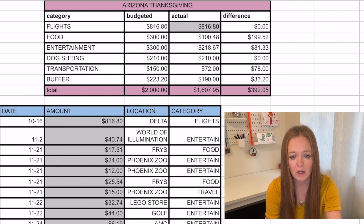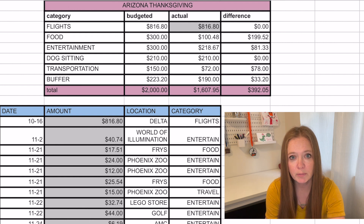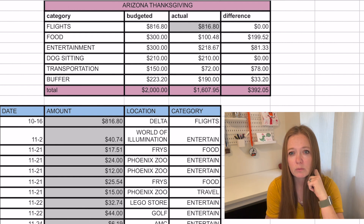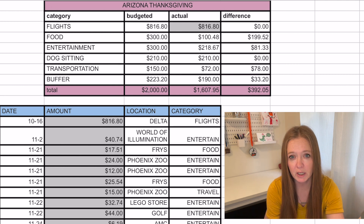The actual amounts are calculated when we take what we spent and put it in the allocated category. We bought our flights back in October and we semi-travel hacked. We had two companion passes, so we bought two tickets and had two companion passes — it was about half of what it normally would be. I also bought tickets to a Christmas light show, which was very cool — check out our vlog for that — and that was $40.74, which went into our entertainment budget.